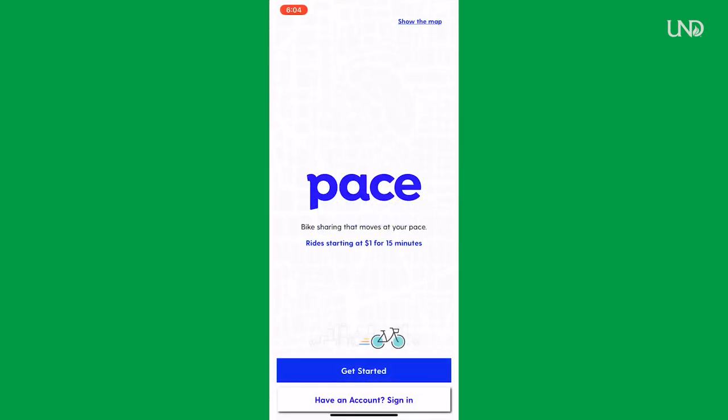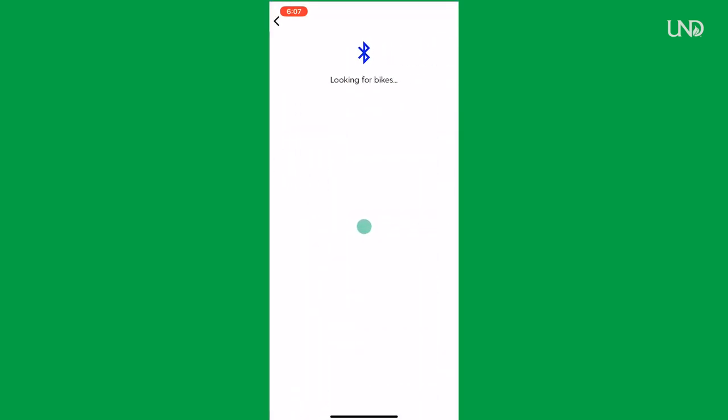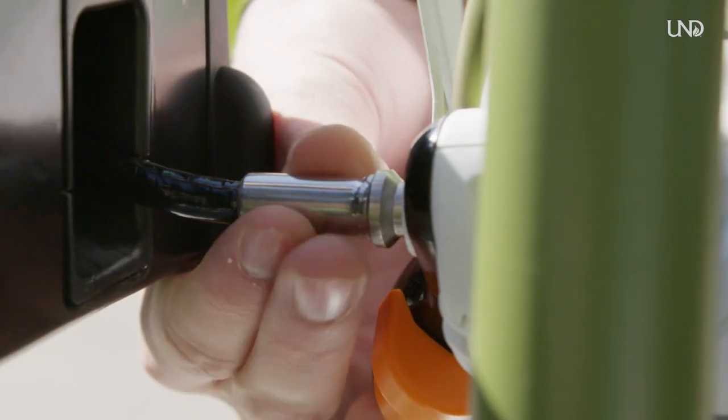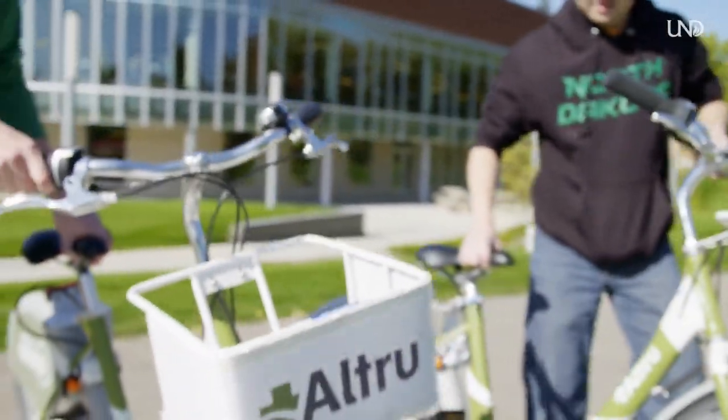The app is called Pace. When you download it and open it, there's a geomap of the area and you'll see the docking stations available and how many bikes are available at those stations. You'll select your station and a prompt will pop up showing which bikes are available — just match with that and click unlock. There's a little hook on the bike that locks it to the station; you can pull your bike out, ride it, and then return it to any docking station.